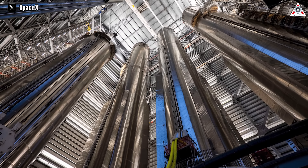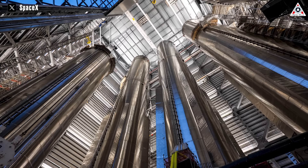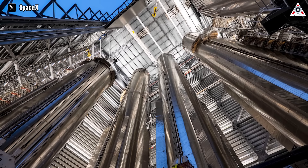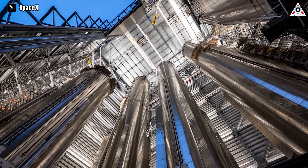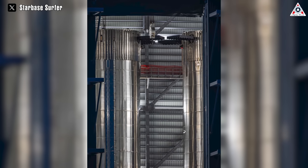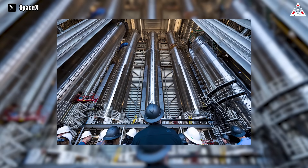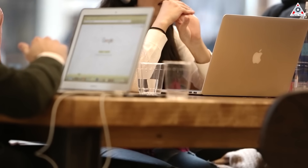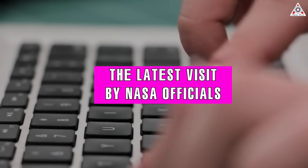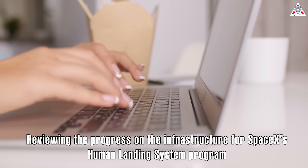The magnitude of the operation is truly remarkable as massive stainless steel cylinders dominate the entire building, reaching almost to the ceiling. This offers a revealing look into the hardware-intensive setting that defines SpaceX's rocket manufacturing and launch activities, serving as a clear testament to the company's bold vision and unwavering commitment to pushing the boundaries of innovation. According to speculation in the space community, these publicly released pictures were taken during the latest visit by NASA officials reviewing progress on infrastructure for SpaceX's Human Landing System program in South Texas.